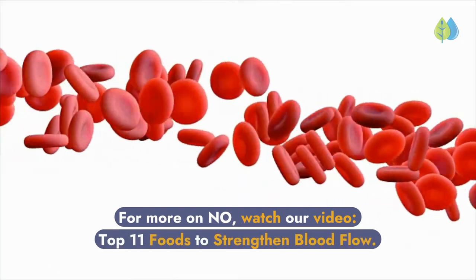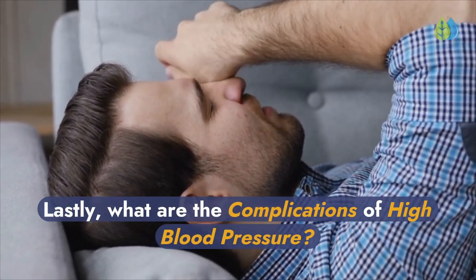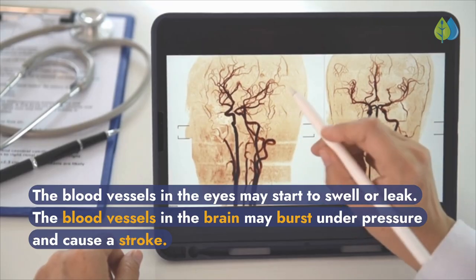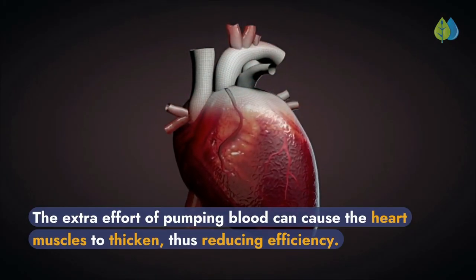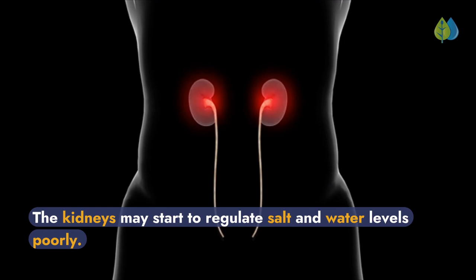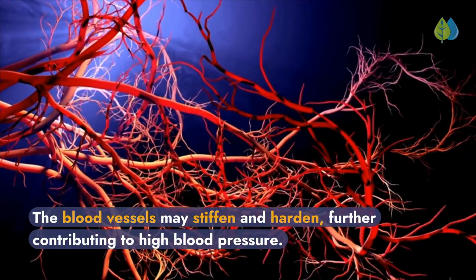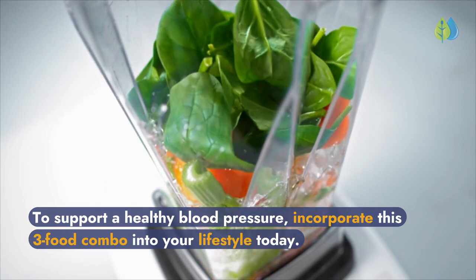For more on nitric oxide, watch our video, Top 11 Foods to Strengthen Blood Flow. What are the complications of high blood pressure? The blood vessels in the eyes may start to swell or leak. The blood vessels in the brain may burst under pressure and cause a stroke. The extra effort of pumping blood can cause the heart muscles to thicken, reducing efficiency. The kidneys may start to regulate salt and water levels poorly. The blood vessels may stiffen and harden, further contributing to high blood pressure. To support a healthy blood pressure, incorporate this three-food combo into your lifestyle today.